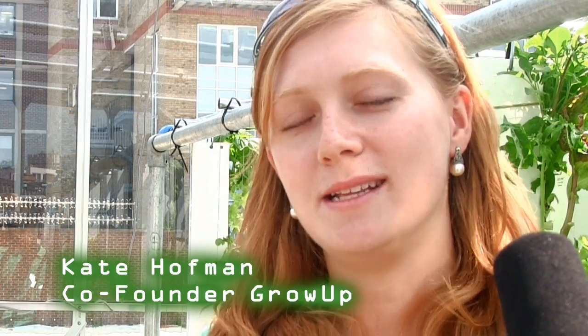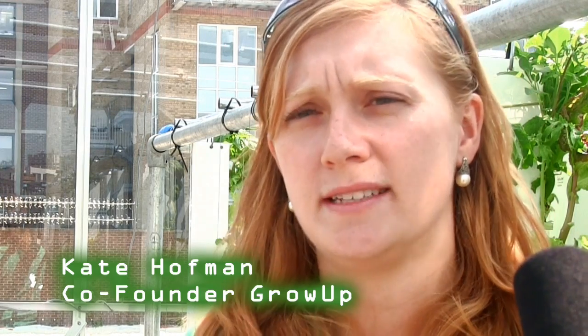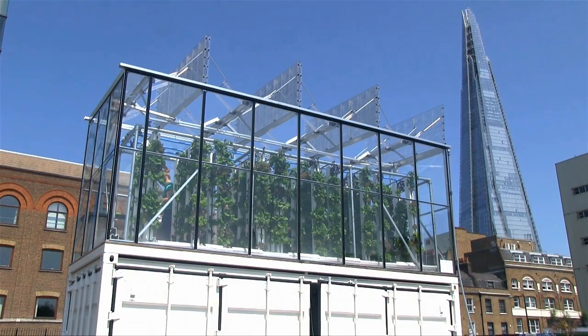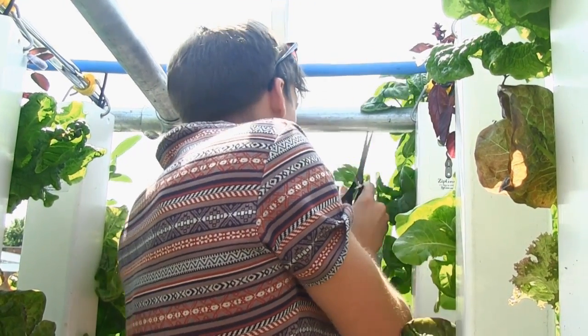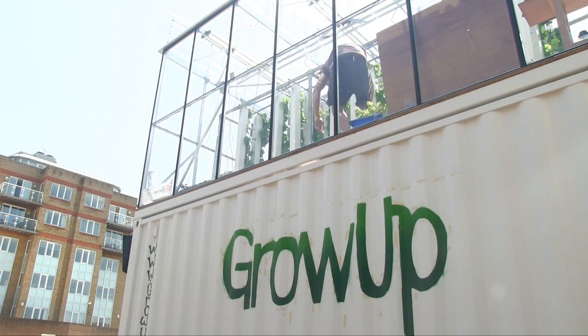Grow Up is an aquaponic urban farming business, which means we grow food in the city for people who live there. We do that using a technology called aquaponics, where we grow fresh fish and vegetables in a closed-loop recirculating soilless system. So far we've built our first farm, the Grow Up Box, and next for us is to really scale our growing to demonstrate that we can grow commercially on a rooftop, in a warehouse, or on a brownfield site in London, and farm in a way that can really contribute to feeding people in cities.